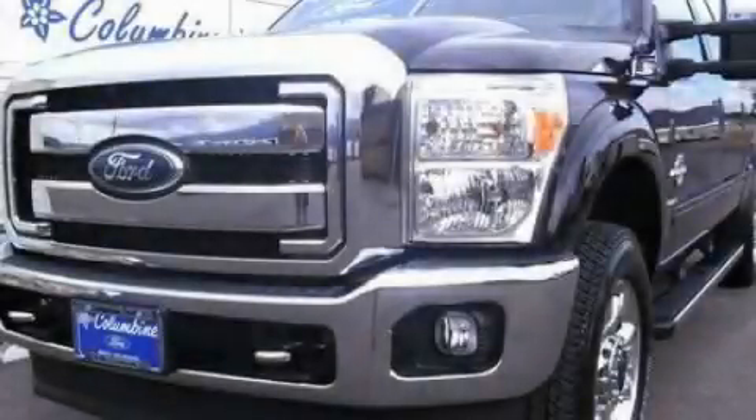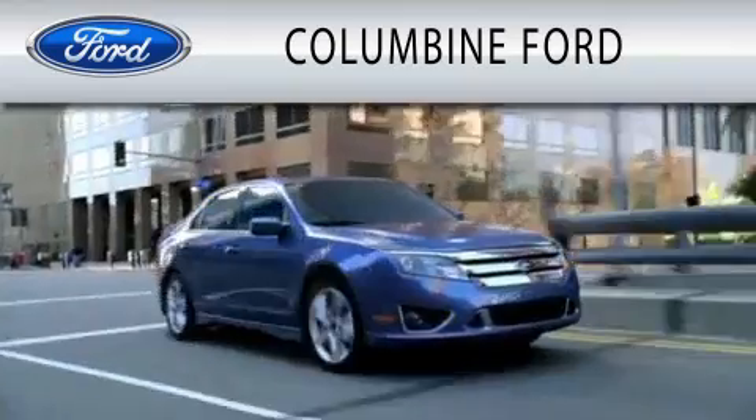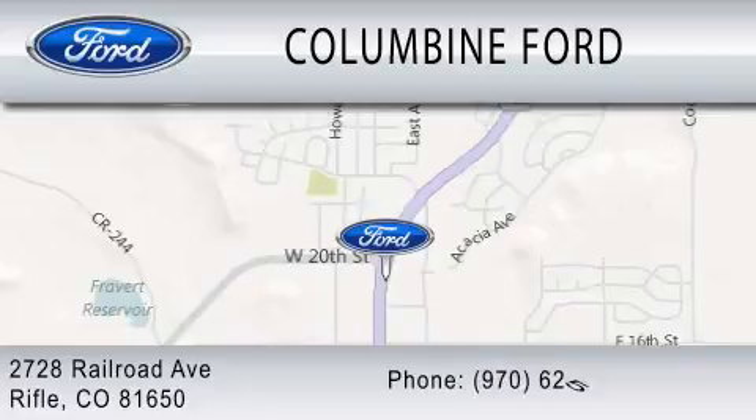Contact us today to schedule your opportunity to see this automobile in person. Columbine Ford is dedicated to doing everything possible to ensure that the experience you have selecting your vehicle is as pleasant as possible. We are located at 2728 Railroad Avenue in Rifle.